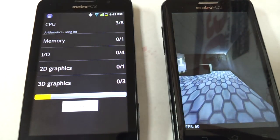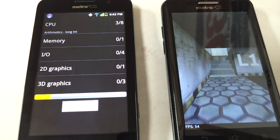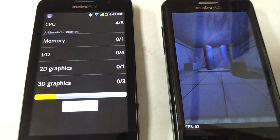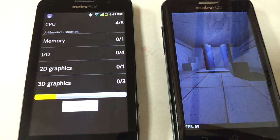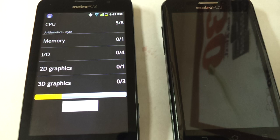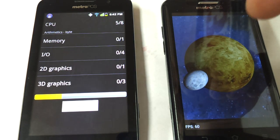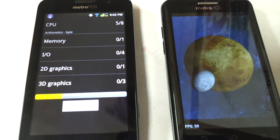I'm doing this video because someone requested it. I honestly probably wouldn't even compare these two — they're just not in the same league. The Coolpad is nowhere near the speed of the ZTE Avid, and the price point is substantially different. The Avid is $149, whereas the Coolpad is only $79.